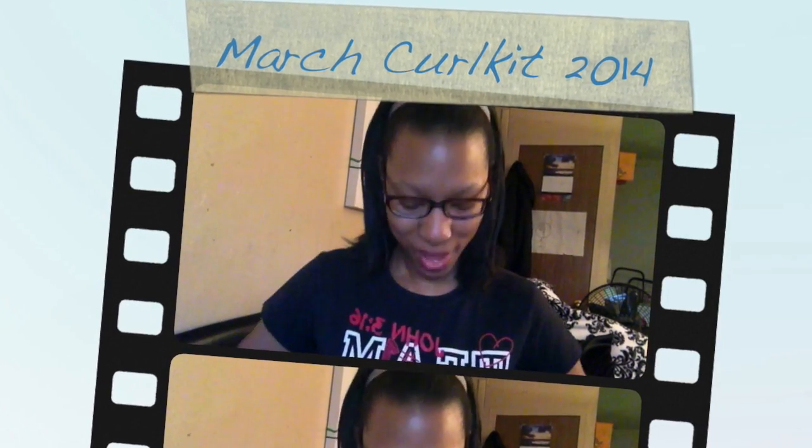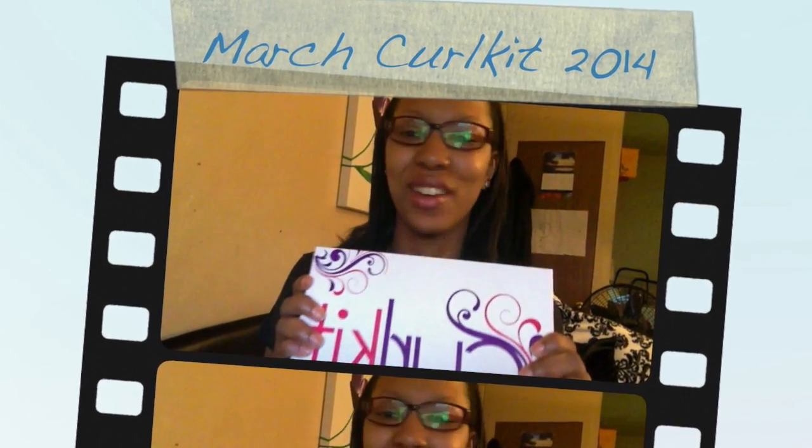I'm here with the Curl Kit for March — this is my last box, my last delivery. It's kind of bittersweet because I've been with them for maybe over a year, maybe a year and a half. It was bittersweet writing that email to cancel my subscription, but from my previous videos you guys know why. I'm pretty much okay in the new products department, and I didn't really like the products they sent me lately.